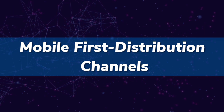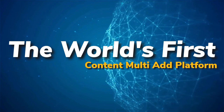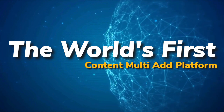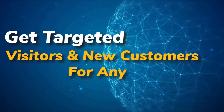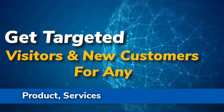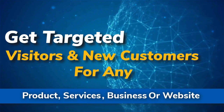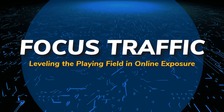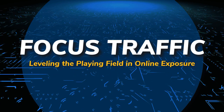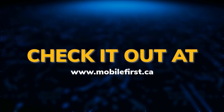Mobile-first distribution channels: the world's first content multi-ad platform. Get targeted visitors and new customers for any product, service, business, or website. Focus Traffic — leveling the playing field in online exposure. Check it out at mobilefirst.ca.